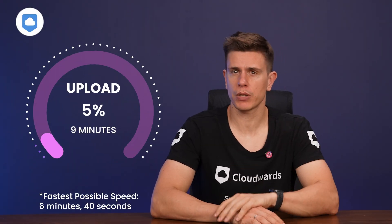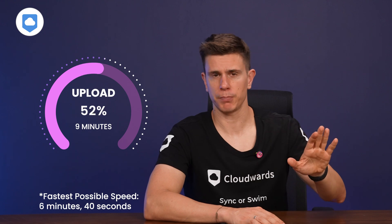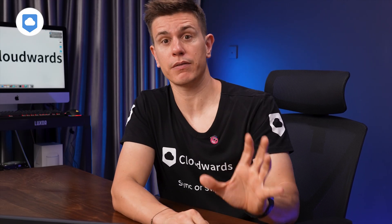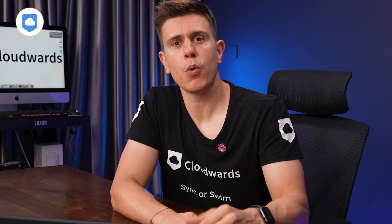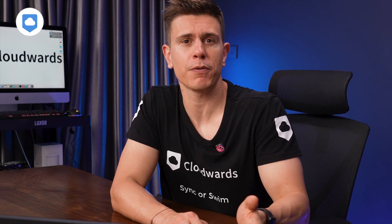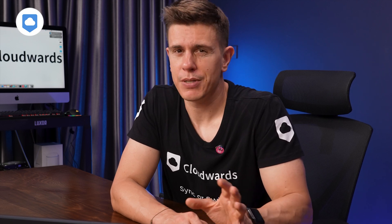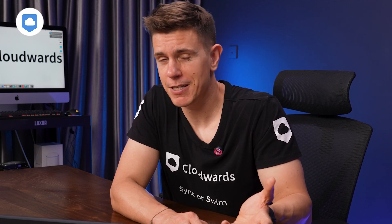Speed-wise, Yotta Cloud certainly performs well. I got my files uploaded in around 9 minutes and downloaded them in just short of 8 minutes. In our experience, Yotta Cloud had very low CPU usage for both uploads and downloads. Now, about that asterisk: it's worth knowing that Yotta Cloud throttles speeds for users with more than 5TB uploaded to the cloud. Essentially, performance will slow down, making uploads and downloads take longer, but Yotta Cloud doesn't say by how much — so it's not really unlimited in my book.